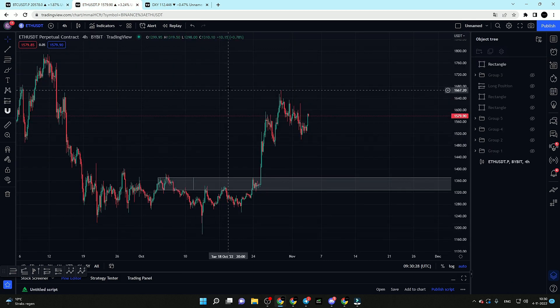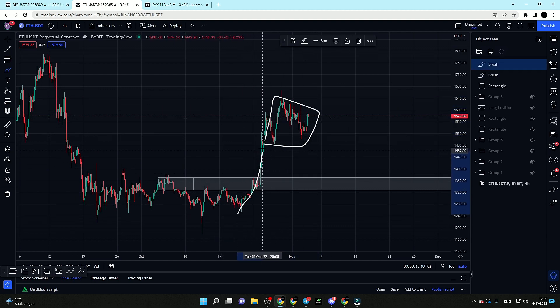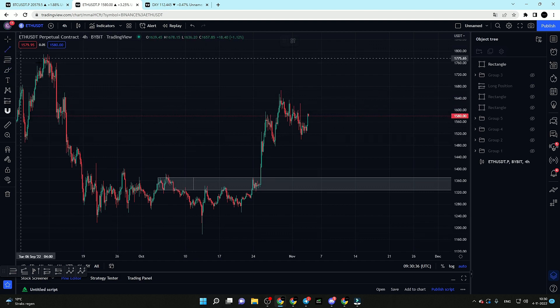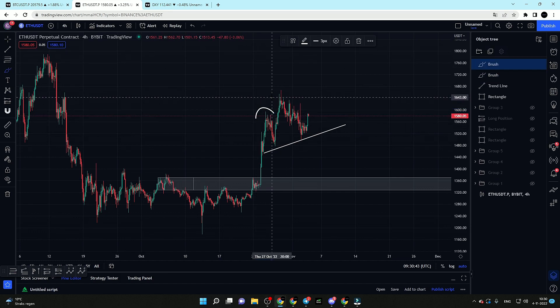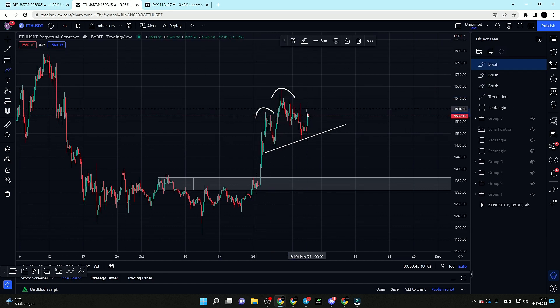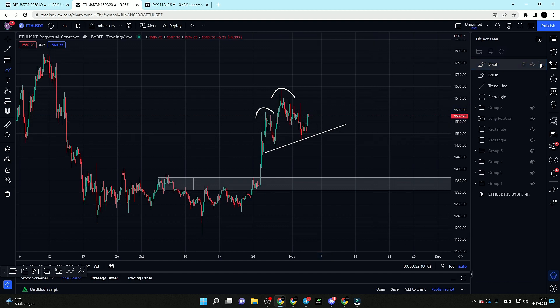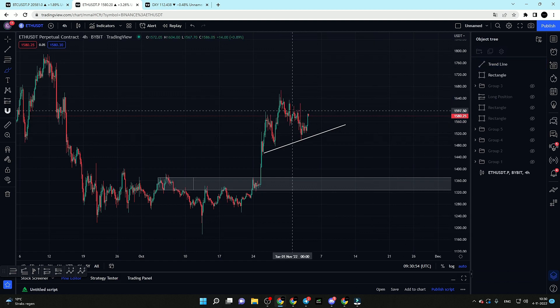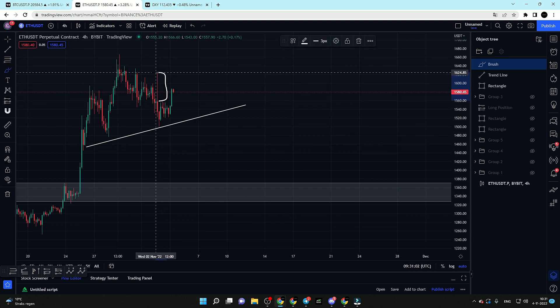On lower timeframes, wait for the London session to develop and wait for potential signs of distribution before going down to new levels. Ethereum is looking quite similar to Bitcoin, still trading in this range after the impulsive move towards the upside. Ethereum is also potentially forming a head and shoulders pattern — the left shoulder, head, and potentially the right shoulder is being formed right now. I don't like to trade breakouts out of patterns, but it is a good sign of weakness.